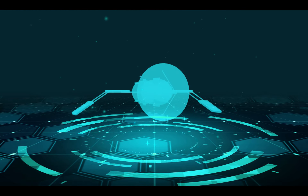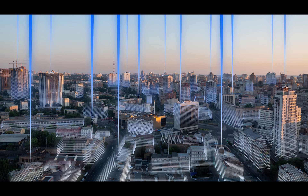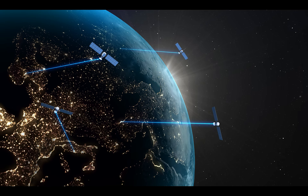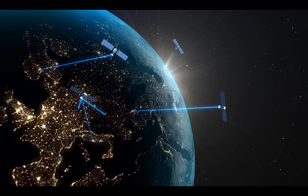Each satellite is equipped with a very precise atomic clock and constantly transmits a radio signal to GPS receivers on the ground. This signal includes the time the signal was transmitted, as well as the satellite's current position.